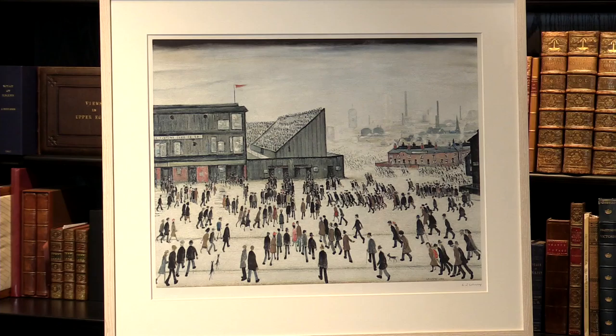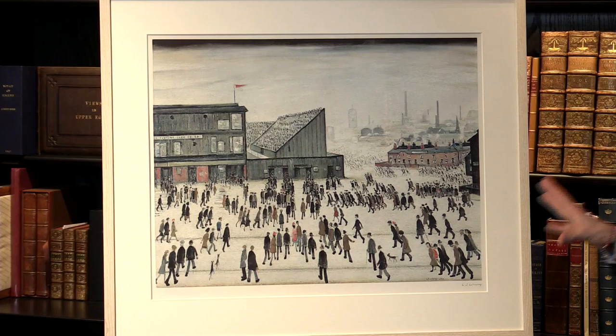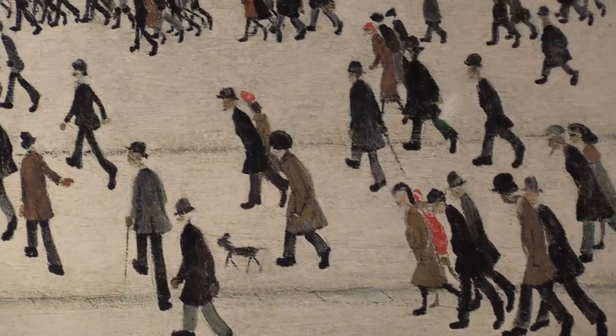If you look down here into the image, you can see there's the original signature in the painting — L.S. Lowry, 1953. Now, this painting is quite famous in itself. It's one of Lowry's most iconic images. Certainly, it is extremely important in the history of football and the arts.